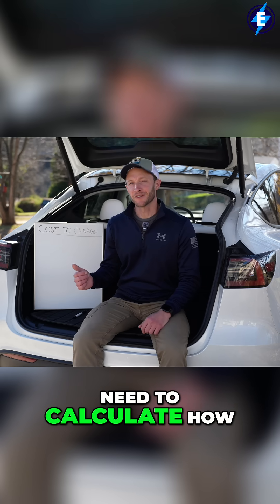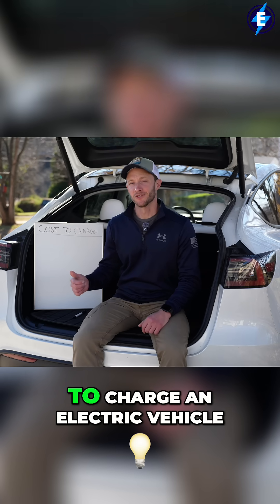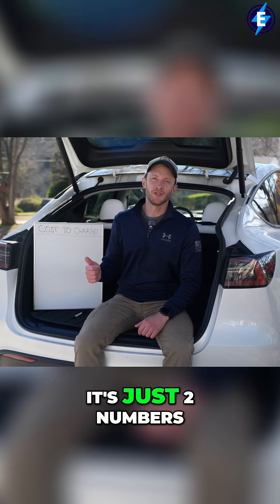Now let's dive into the only math you need to calculate how much it's going to cost to charge an electric vehicle. Fortunately, it's just two numbers.